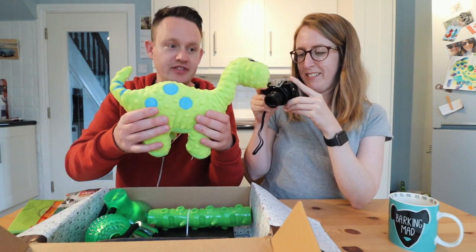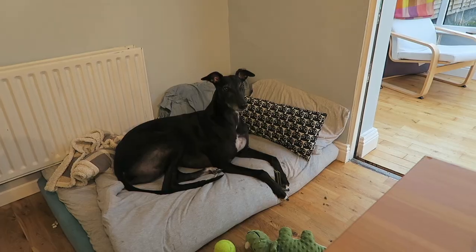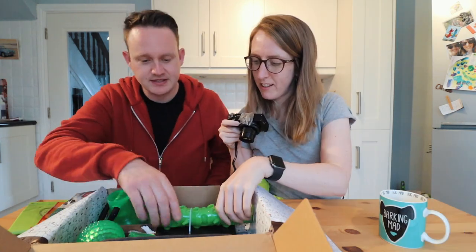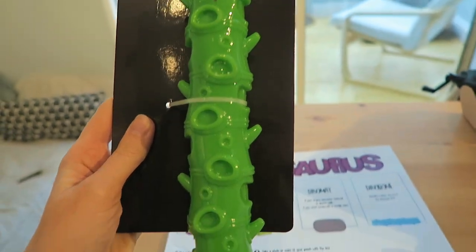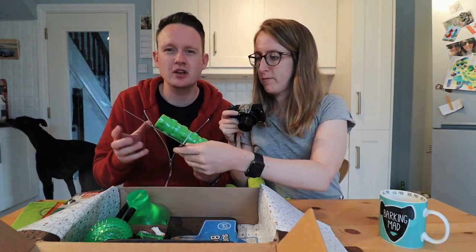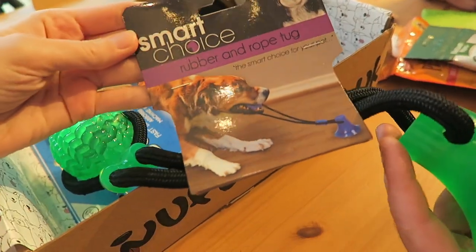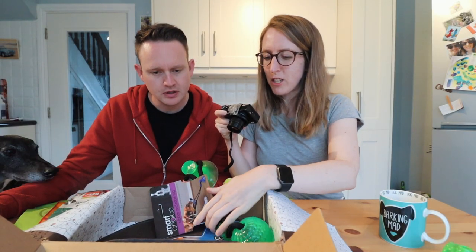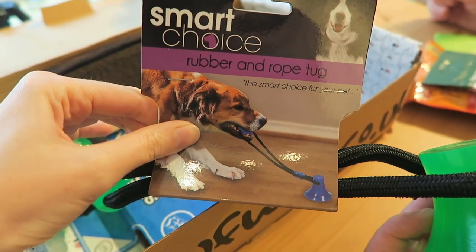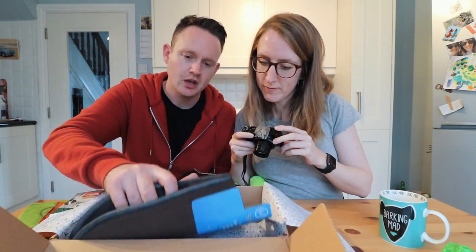I know a dog who's going to love these treats. Next is the Dino Bone — it's a strong rubber chew toy. He's going to love that; it'll be great for his teeth. I'm not going to squeeze it in case it squeaks. And then the next thing is kind of like a suction cup — you suction it to the ground and he tugs on it. He might play with it, though he gets bored easily and doesn't really tug on things.